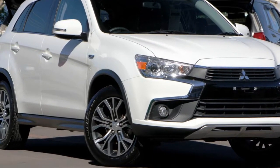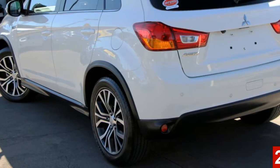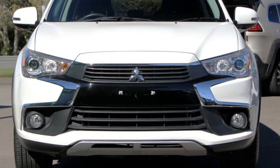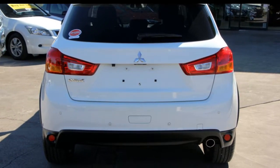Look no further than this Mitsubishi ASX. This ASX has an efficient 2.0-litre engine and a smooth shifting automatic transmission. The attractive white exterior is complemented by its stylish interior.